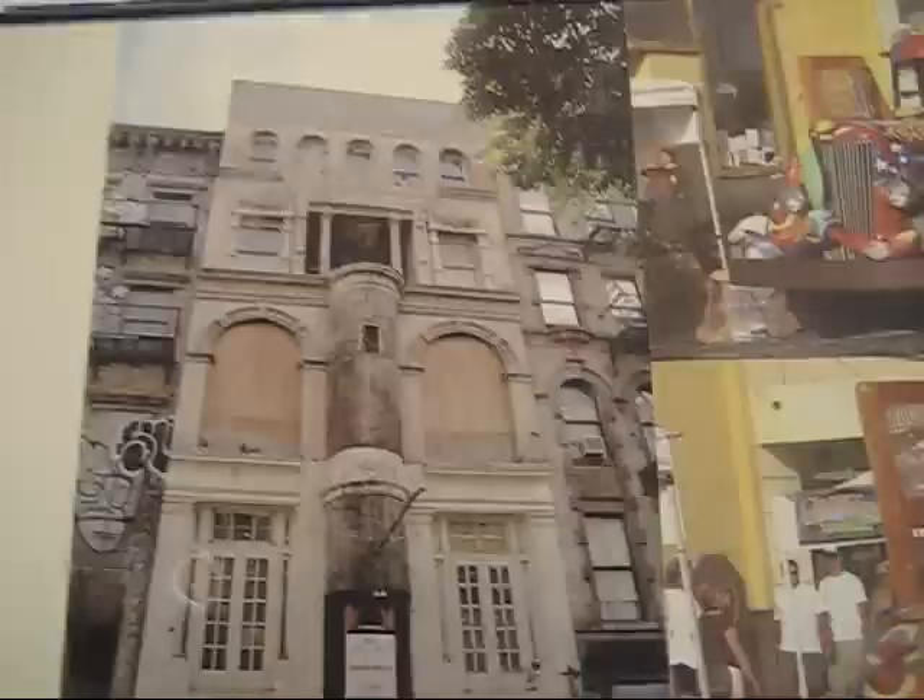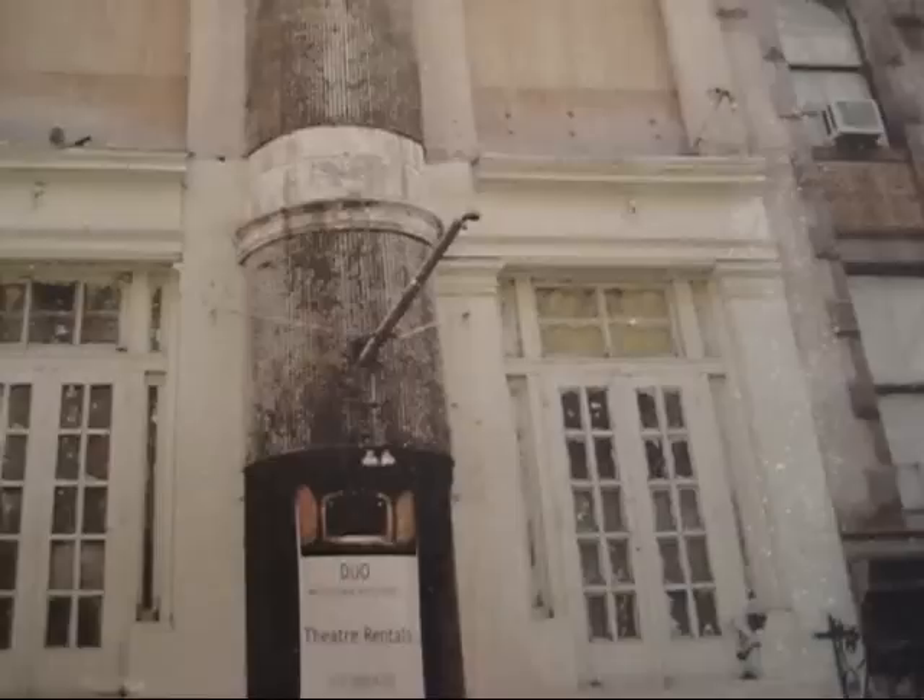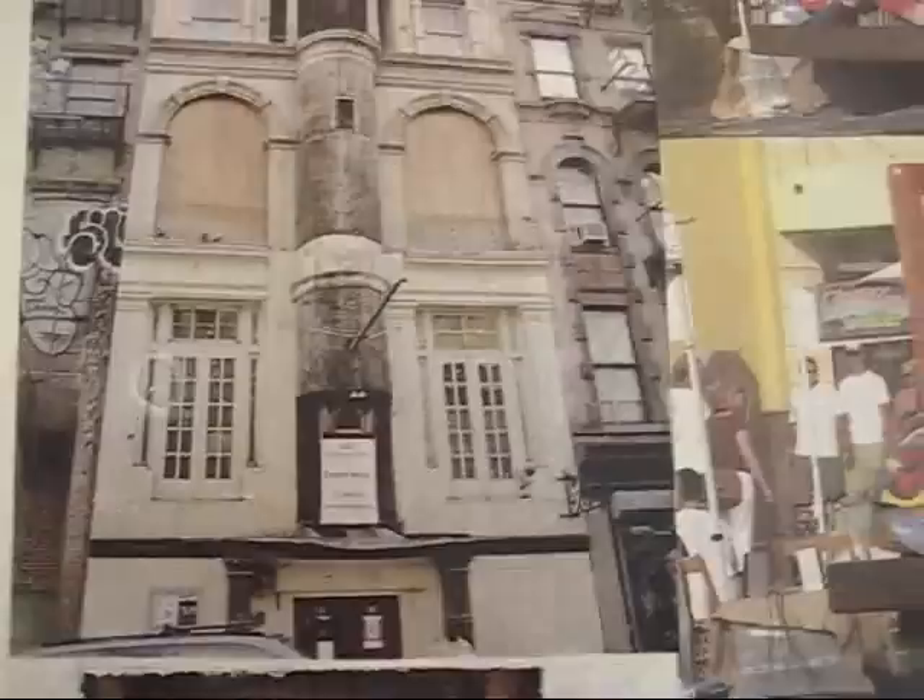I've seen this building on the lower east side, the east village. I think it used to be a public baths.